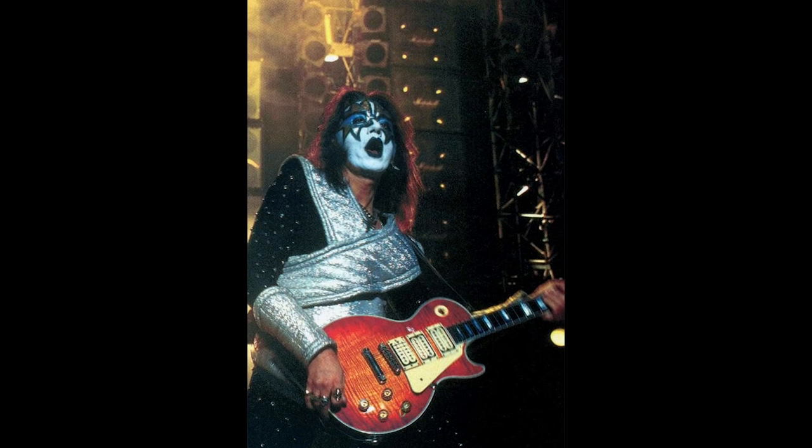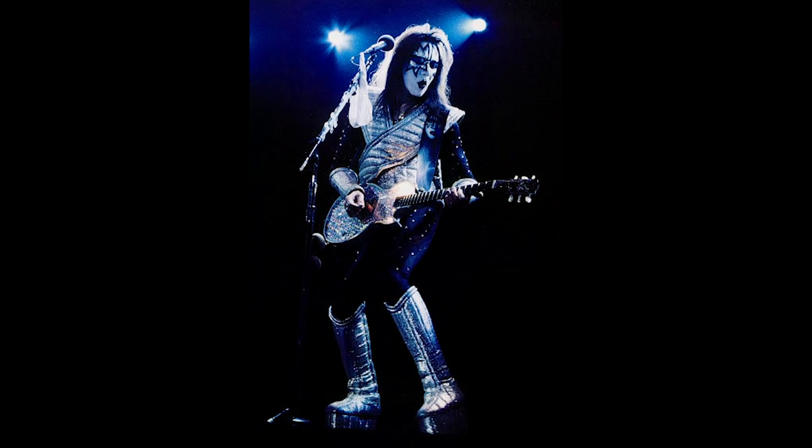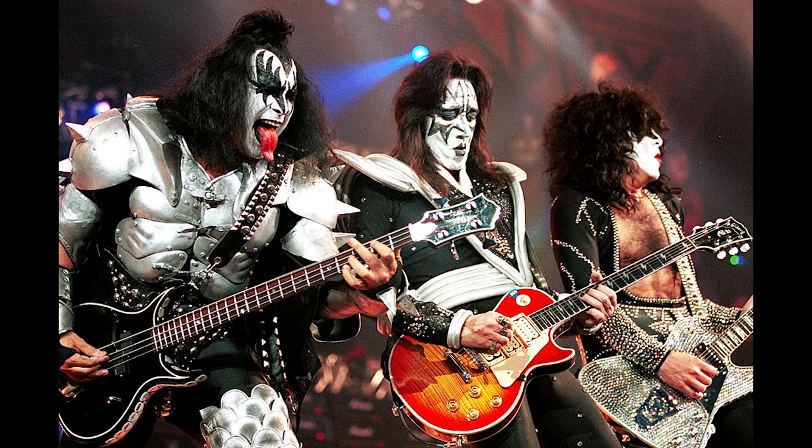The reunion tour initially saw Ace using his Cherry Sunburst custom as his main, and a second Cherry Sunburst as the smoking guitar. A black custom was the Rocket guitar, and the Flasher was used when 'New York Groove' was performed. Most notably, Ace used a Cherry Sunburst Gibson double neck — the only one I've ever seen — for 'Rock Bottom.' In 1997, Ace and Gibson unveiled a signature series based on his Cherry Sunburst custom, featuring lightning bolt inlays and Ace's makeup-clad face on the headstock. This became Ace's main guitar for the rest of his time in KISS.